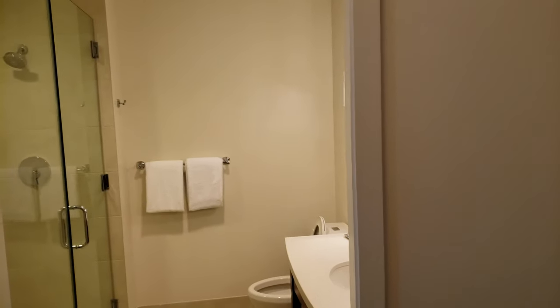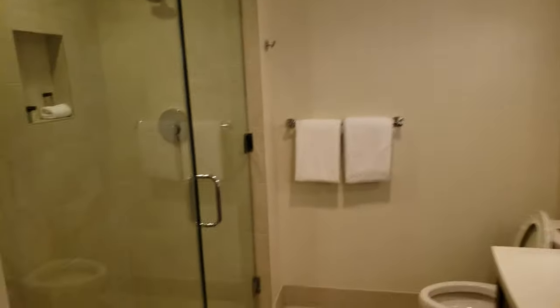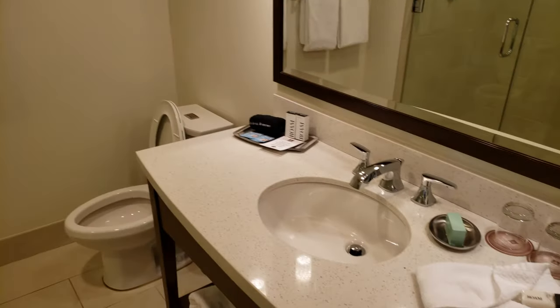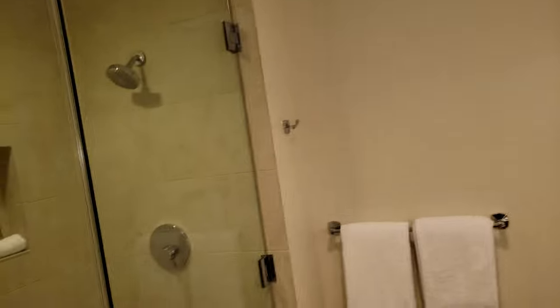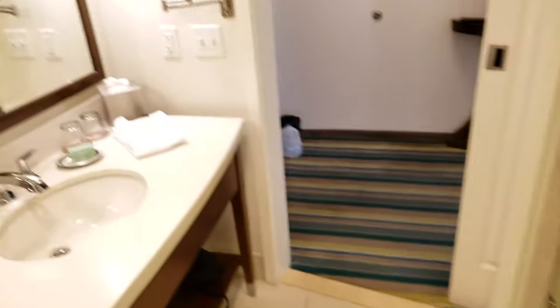We've been staying in this hotel for over a week now, doing some work here. I figured I would get some video — coming in after the maid, she does clean, so everything looks pretty good so far. Just wanted to get a shot of the nice, clean, beautiful bathrooms in here.